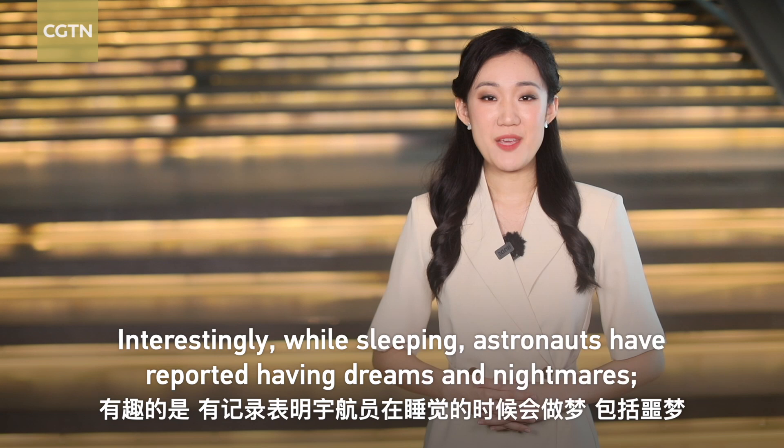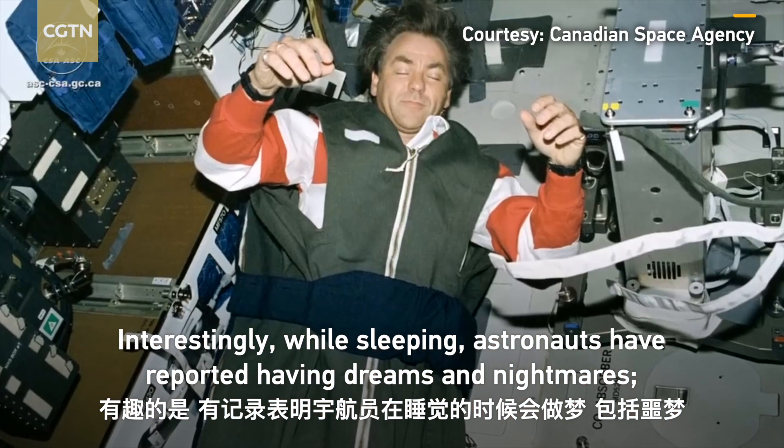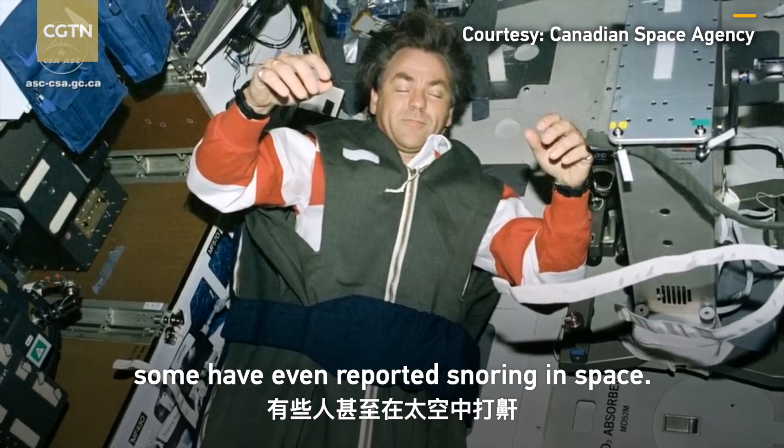Interestingly, while sleeping, astronauts have reported having dreams and nightmares. Some have even reported snoring in space.